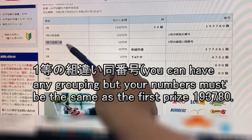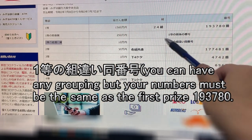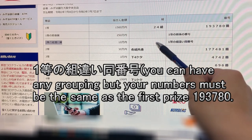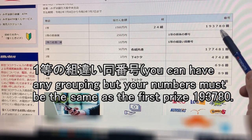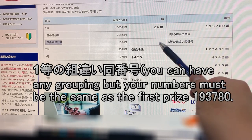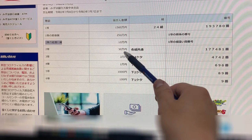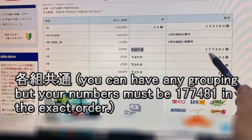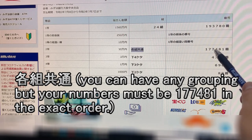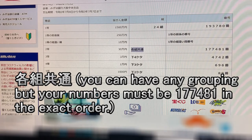For the third first prize, that is for Jumun — so this means that you can have any grouping, you need to have the exact numbers 193780. For the second prize, Nih Toh, that is Sanjuman. This means any grouping, but you need to have these numbers 177481 in the exact order. That is for Sanjuman.